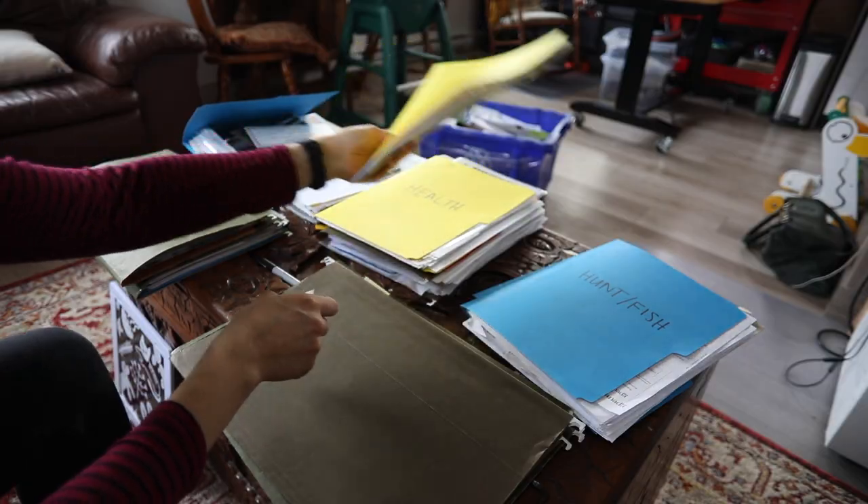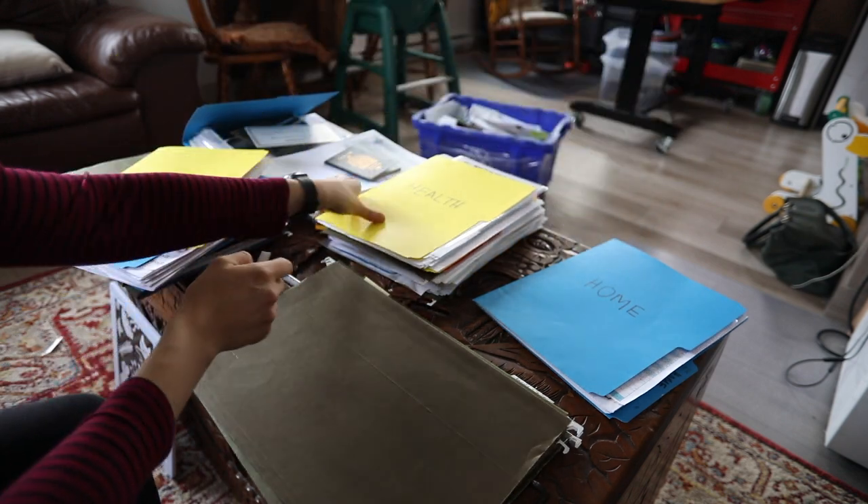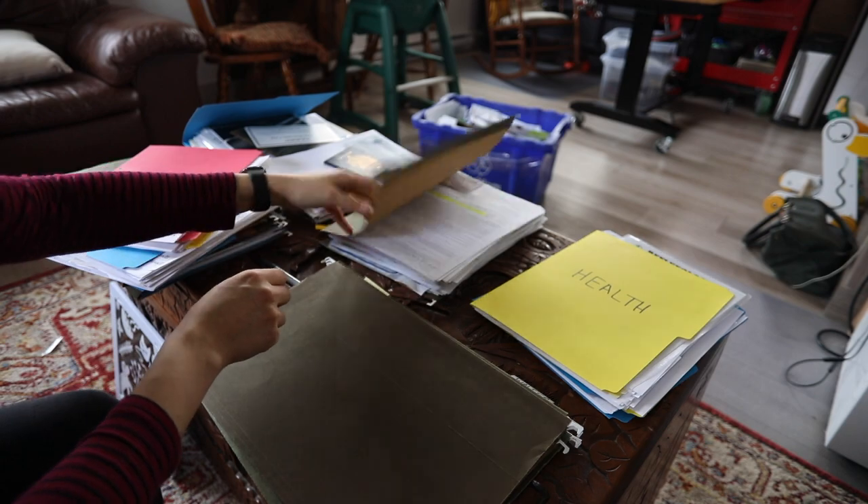Thank you so much for joining me as I organize our paperwork and update my filing system. This is going to be so good for us going into tax season in the next few weeks. If you have any tips or interesting information, please leave a comment — and if you like content like this, consider subscribing to catch our upcoming content. Thanks for joining us!